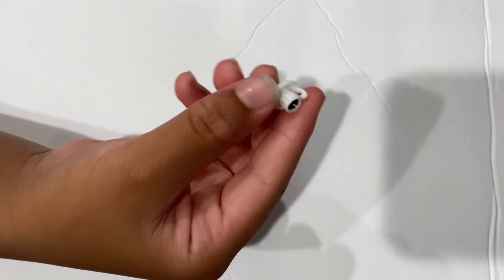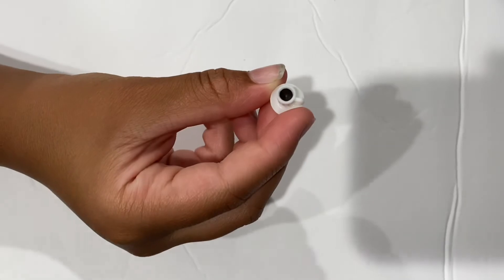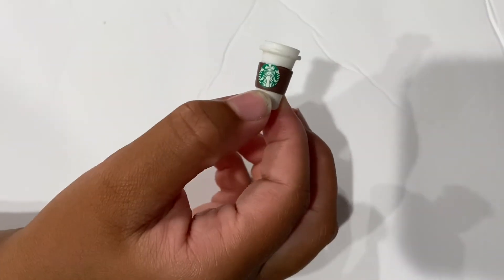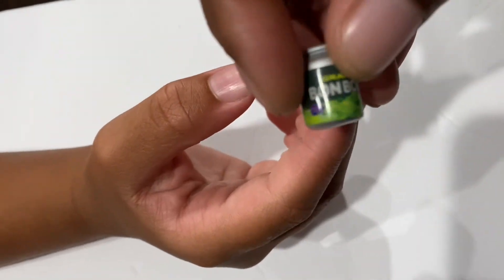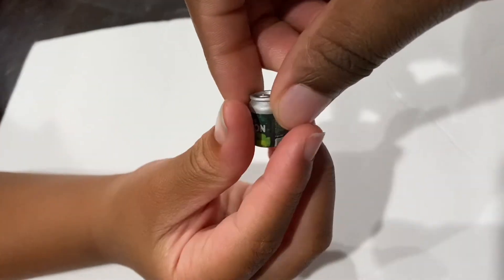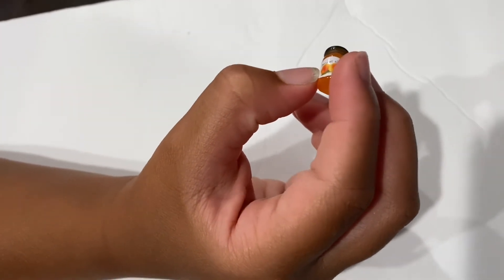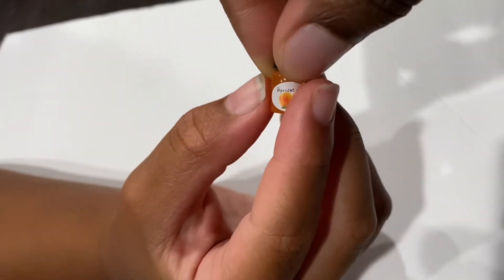I'm actually going to start off with this fancy cup of dark coffee — black coffee. Yeah, Starbucks coffee. I think this is grape soda, it says 'Bonbon.' We have peach jam — peach jam.